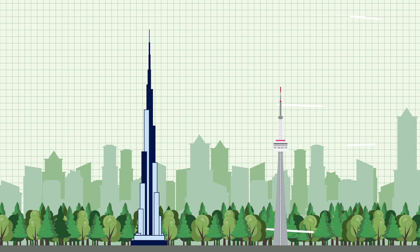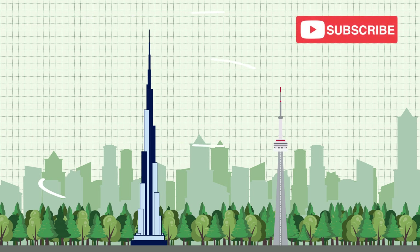Thanks for getting to the end of the video. I know this one was a bit more technical, but I hope you learned something new. Let me know in the comments below what sort of videos you'd like to see next. Be sure to subscribe to Structure Simplified and check out our social channels for more simple and engaging infotainment content on the construction processes behind structures.